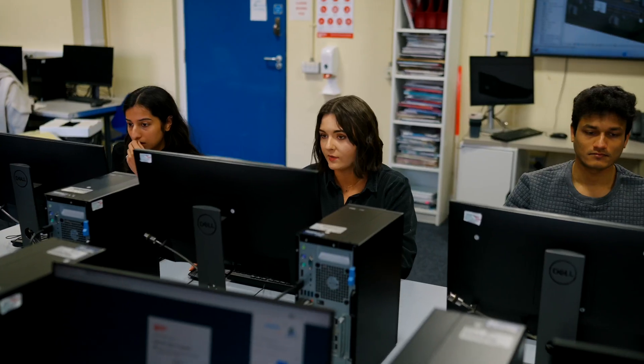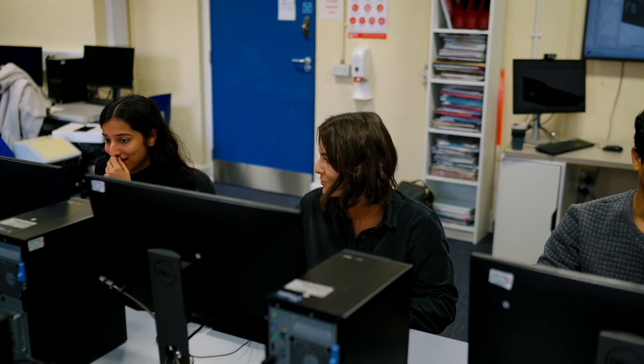Studying part-time and continuing to work in industry has been a really unique experience because I'm learning so much at Queen's that I'm also able to apply directly to my role. I think construction project management has the potential to change the world and the way the world works, especially as cities and the way we live are constantly evolving — it's a really interesting area to be in right now, as so much is happening.